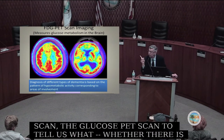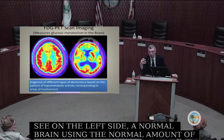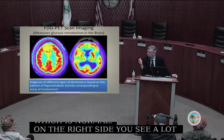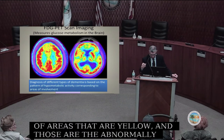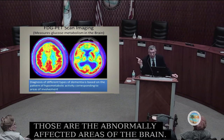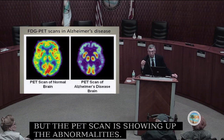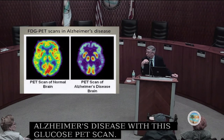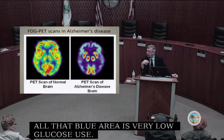On the left side you see a normal brain using the normal amount of glucose — all that red area is high glucose use, which is normal. On the right side, there are many areas that are yellow — those are the abnormally affected areas of the brain. This person has no shrinkage on the MRI scan, but the PET scan is showing up the abnormalities. In a more severe case of Alzheimer's disease, the left shows a relatively normal brain while on the right, all that blue area indicates very low glucose use, bringing out the damage that has occurred.